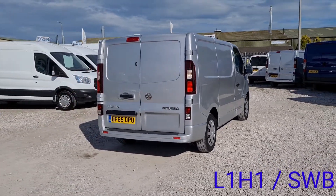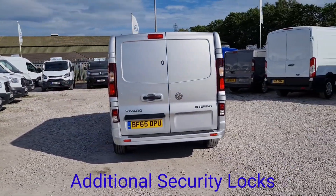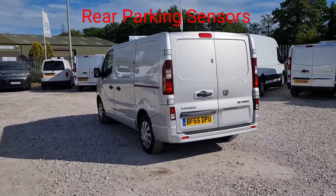It's a Sportive as well guys, so it's got some fantastic features. Double rear doors at the back, and it's got rear parking sensors too. It also has additional security locks — we have got the keys for those, and they all do work.